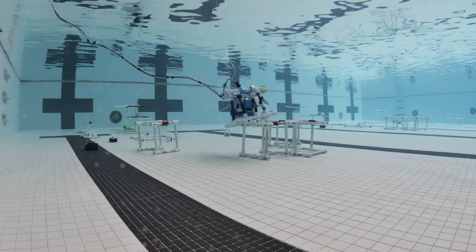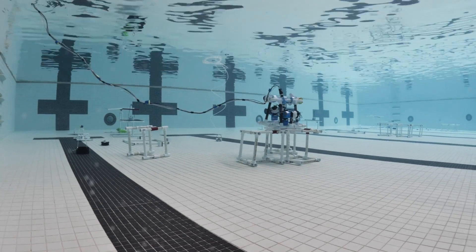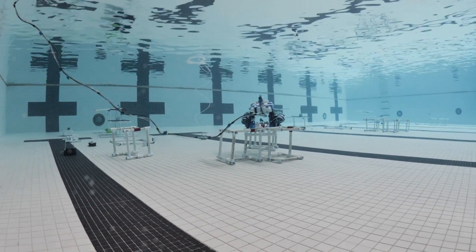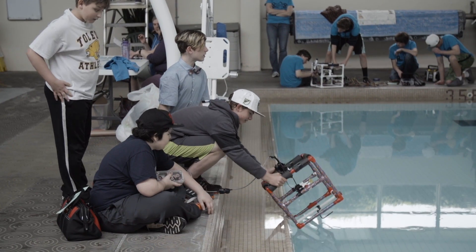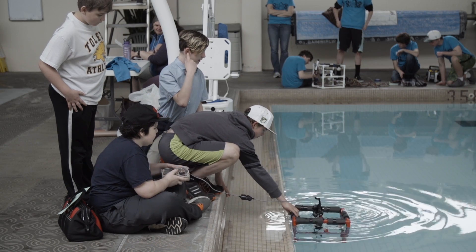We are here today for the Oregon Regional MATE ROV competition, which is an underwater robotics competition. Our goal is to really get students interested in science, technology, engineering, and math, or STEM, and connect them with marine technicians and engineers and marine scientists that utilize remotely operated vehicles, or ROVs.